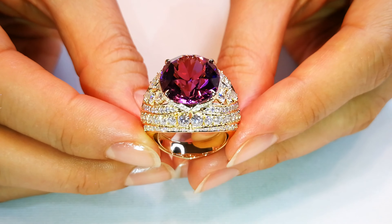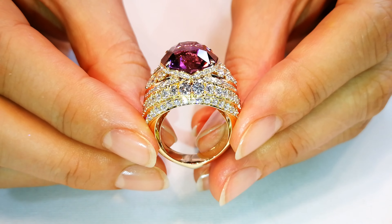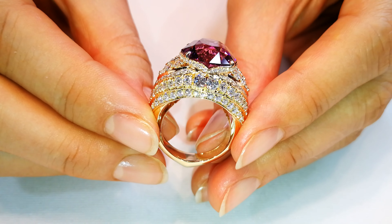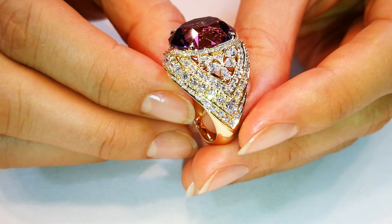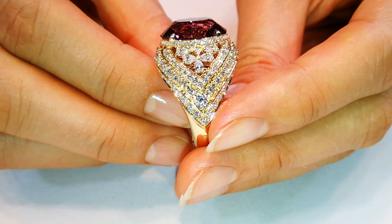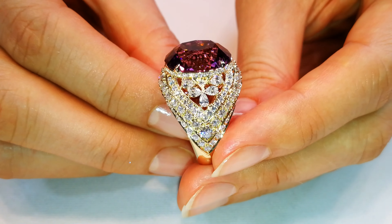I'm going to give it to a Don's Club member at cost, plus what I paid for the material. I've had this for almost 20 years. Stones like this — there are no more. There is no way to get them. There is no active mining, and they are heavily collected. They belong in the collection of a Don's Club member who wants what cannot be replaced.